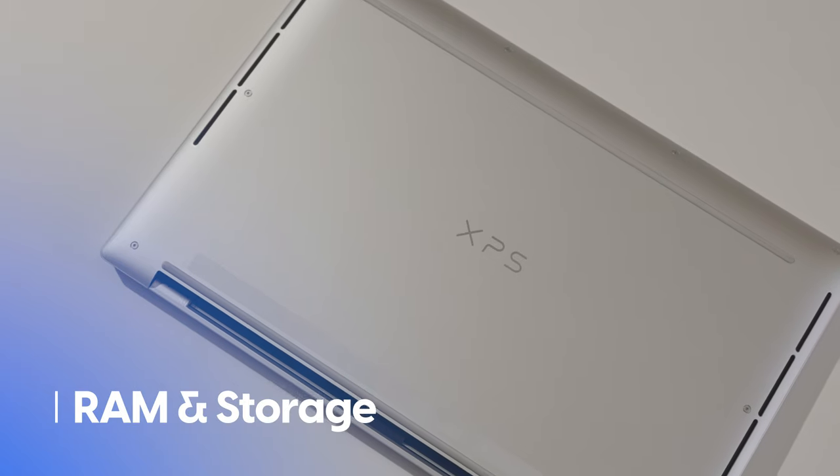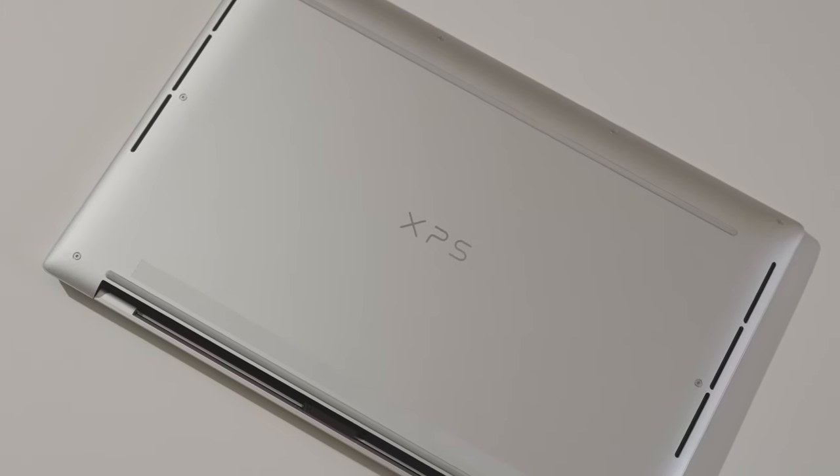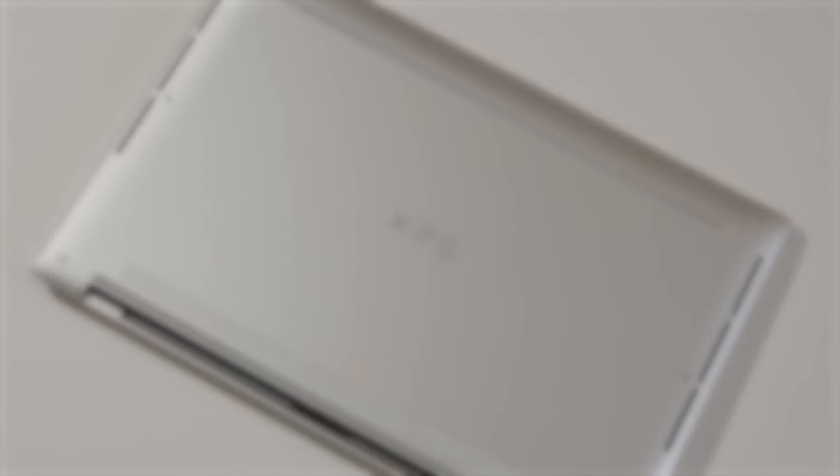If you happen to be someone who relies heavily on function keys for whatever reason, this is going to be the first deal-breaker for the XPS 14. There are two other decisions made on the XPS 14 that might leave a bad taste in your mouth. The first is the soldered RAM and storage, which prevents you from easily upgrading or fixing your system on your own. This laptop's predecessor, the XPS 15, did have upgradable parts including an open SSD slot, and it's sad to see Dell heading in the wrong direction here.